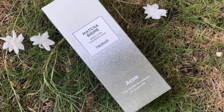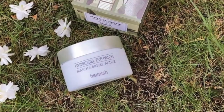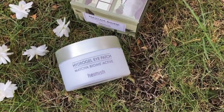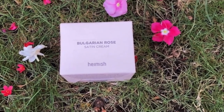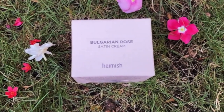Just as K-pop has taken the world by storm, Korean skincare has also made a significant impact. So what if I told you that you can achieve beautiful skin with a remarkable Korean brand? Watch as I share my favorite skincare products from Hamish in the Hamish series.